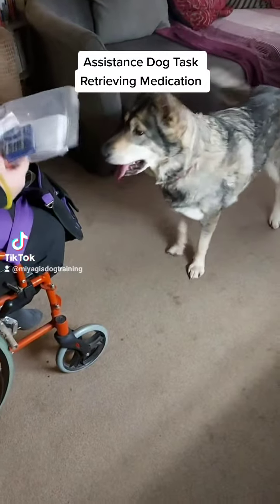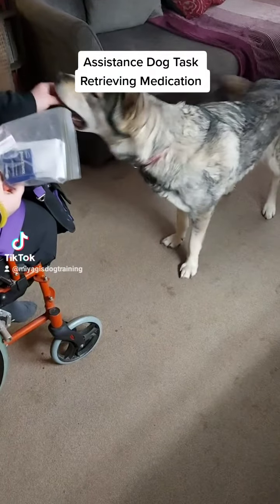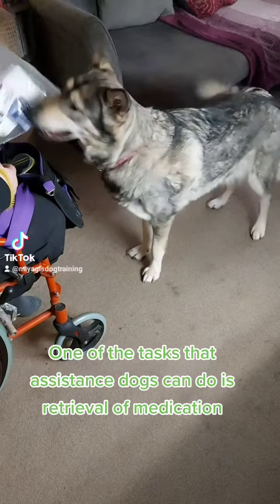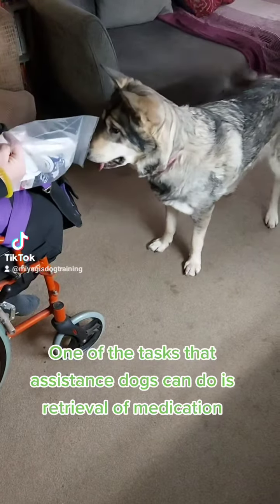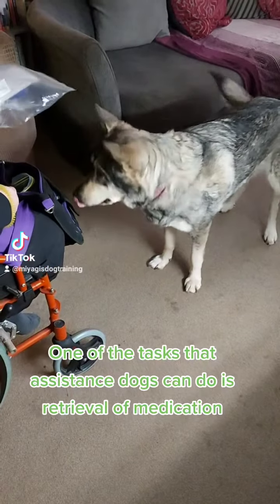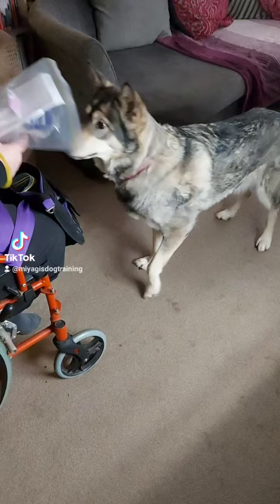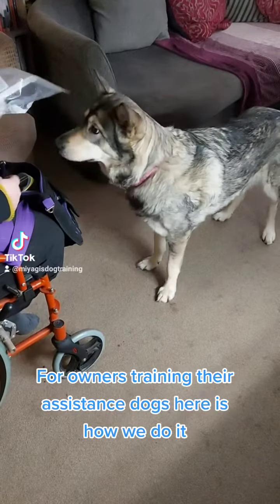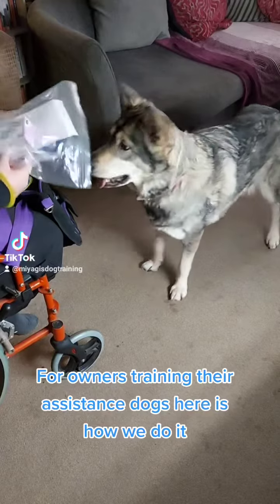Assistance Dog Task: Retrieving Medication. One of the tasks that assistance dogs can do is retrieval of medication. For owners training their assistance dogs, here is how we do it.